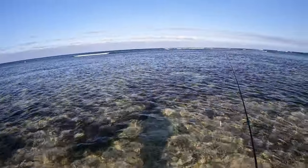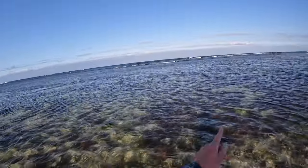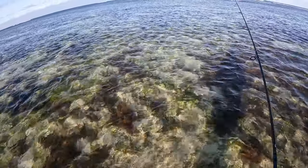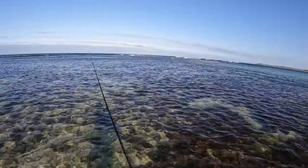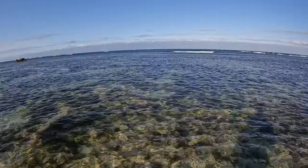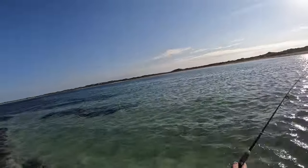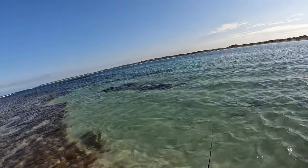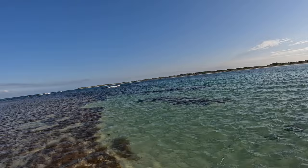I'm just wading out here, crossing across the reef. Hopefully it comes up a little bit — I don't want to get too much deeper than this really, because it's cold if I'm honest. I'd prefer not to get my tackle wet. I should be able to get a few casts in here. I'm not expecting miracles — maybe a couple of herring or something like that.